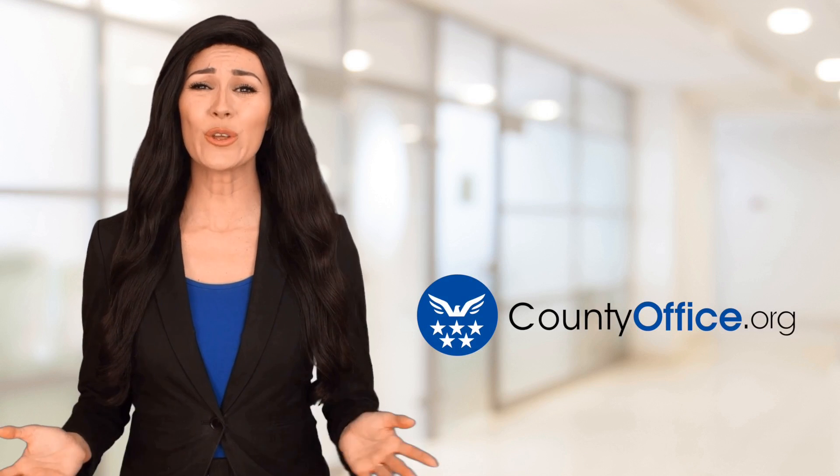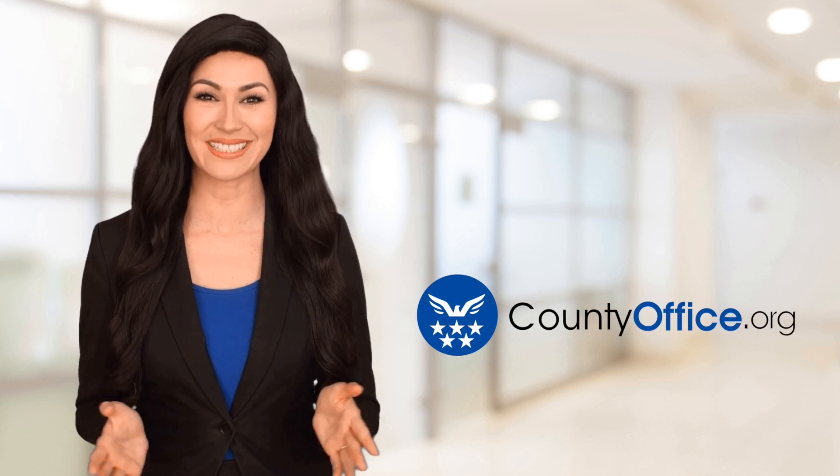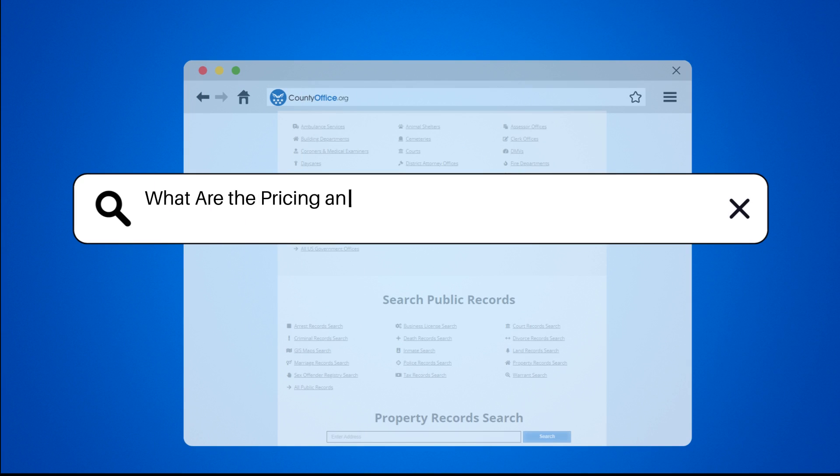Welcome to County Office, your ultimate guide to local government services and public records. Let's get started. What are the pricing and ownership options for Villa V Odyssey?